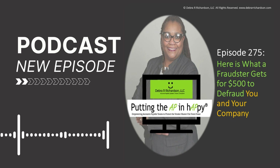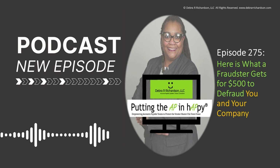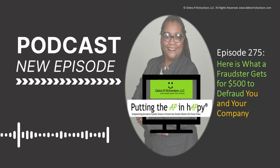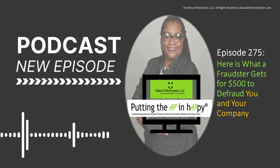Welcome to episode 275. Here is what a fraudster gets for $500 to defraud you and your company. It's not funny at all, but I wonder if the fraudster has any issues getting their approval for this $500 training and software from their higher-ups. Because just like us, there are fraudsters that work for companies, and there are fraudsters that are independent.